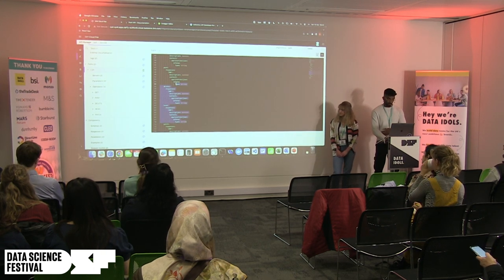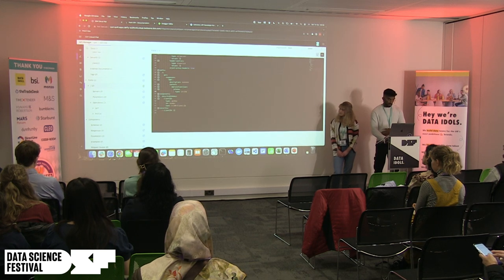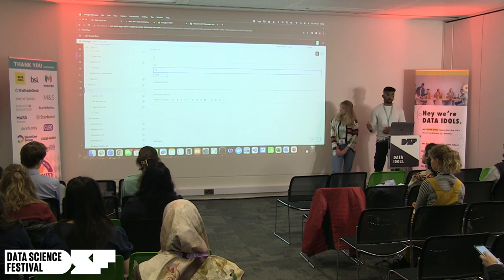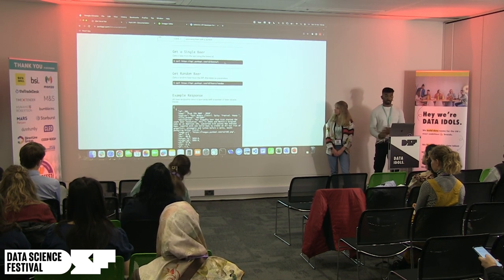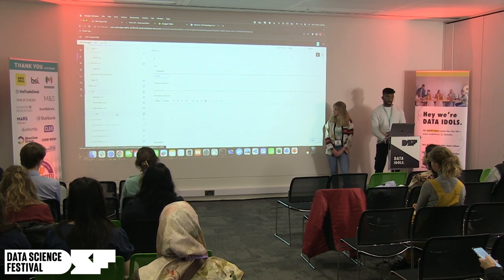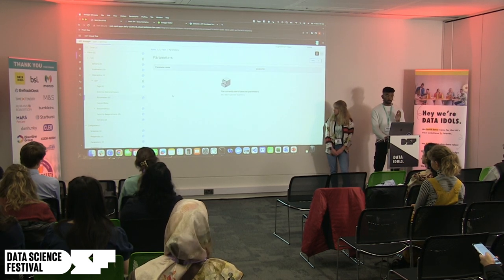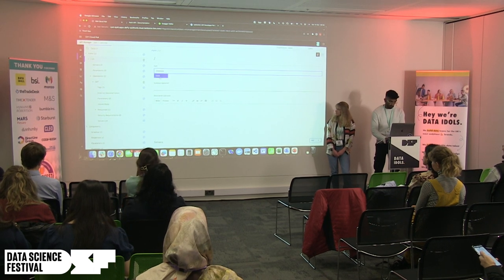I only want the get operation, so I'm removing all the others — delete, patch, et cetera. Now we just have the get on the left and you can see how it live updates. I'm going to change the path to allow us to pass in a parameter — specifically the beer ID, any number the user wants to provide. I'll put that in curly brackets because it's going to be a parameter, and we'll grab that later.